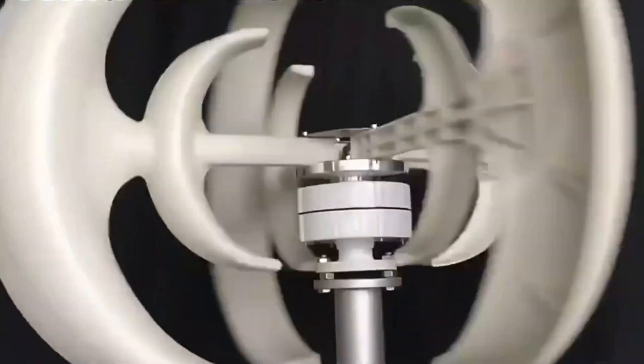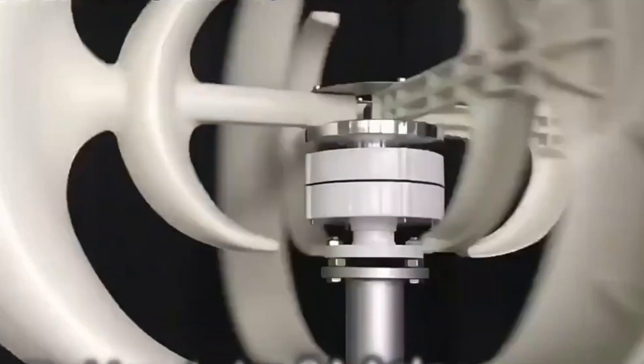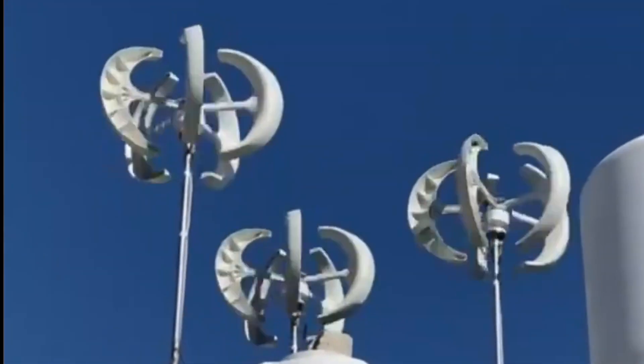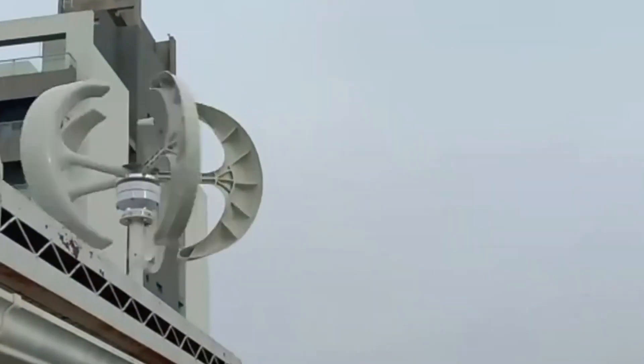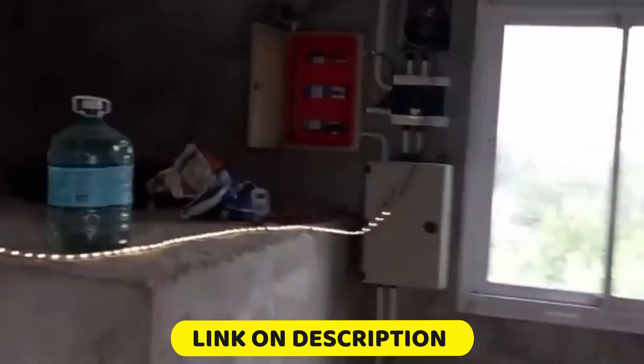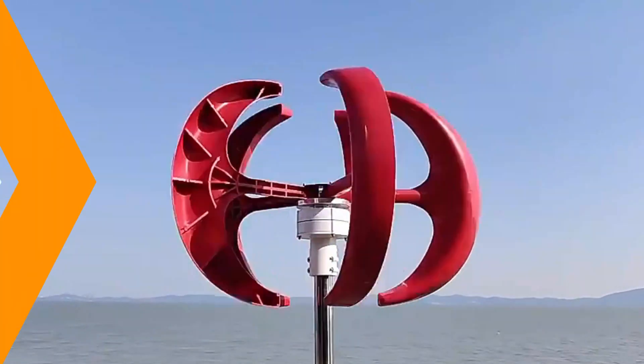Hello friend, we are going to look at the top 5 best vertical axis wind turbines on the market. We made the list based on our own opinion, research, and customer reviews. We considered the quality, features, and values when narrowing down the best choices possible. If you want more information and updated pricing on these products, check the description box below.